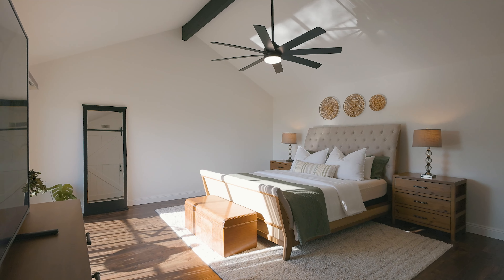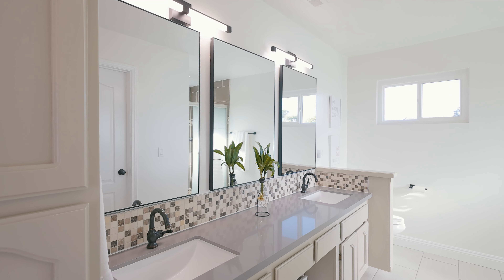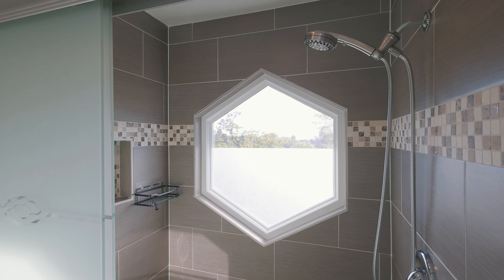The grand primary suite includes a private balcony, a walk-in closet, and an updated bath with a luxurious shower offering views of the exquisite backyard and sunset.